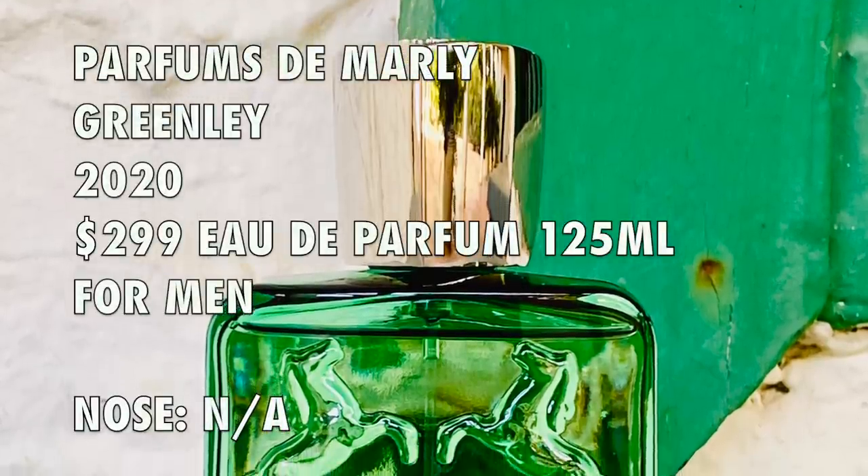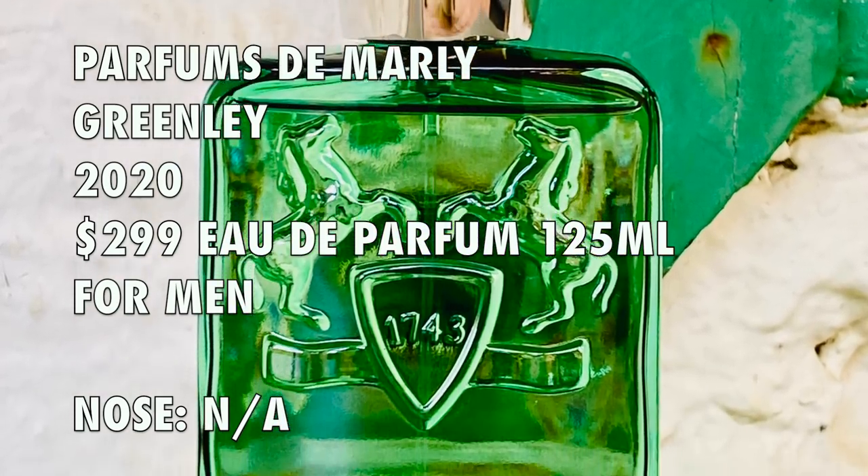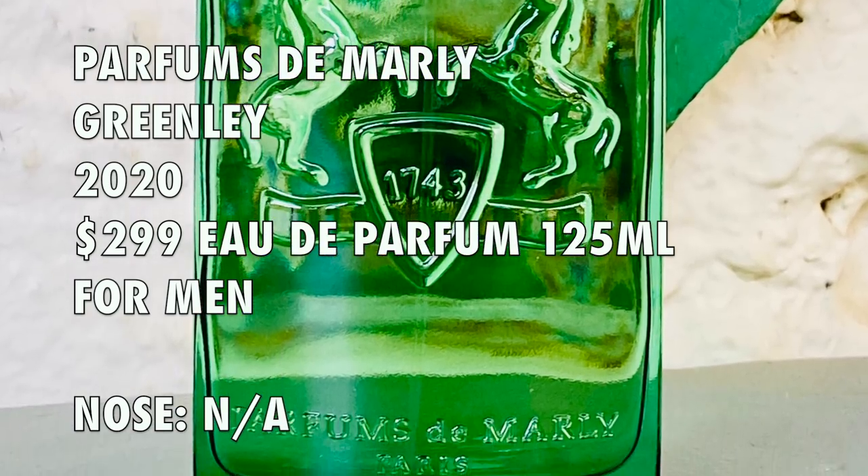I was anticipating this release — it took some time to receive the bottle. This was sent to me for this specific review, but I'm going to give you my honest opinion. There are already a ton of reviews online, so thanks for tuning in to hear mine and for a chance to win a full bottle. Green Lee was launched in 2020. The 125 ml bottle is $299, eau de parfum concentration, and I would call this a fruity citrus aromatic.